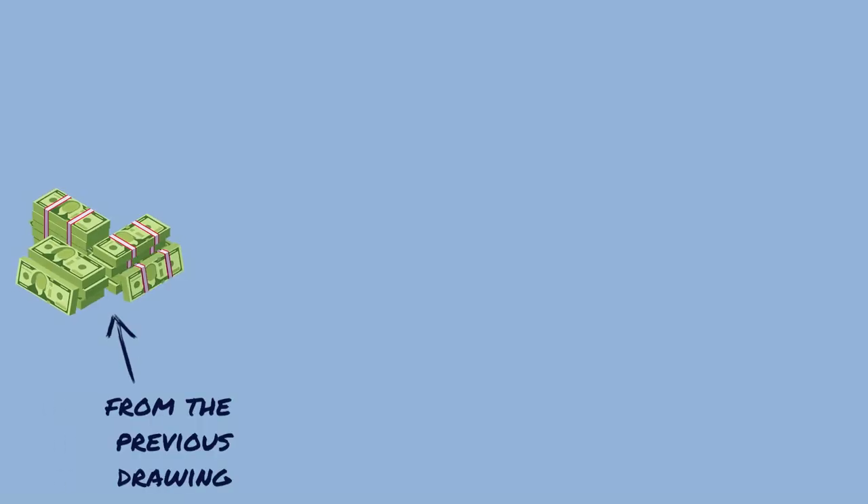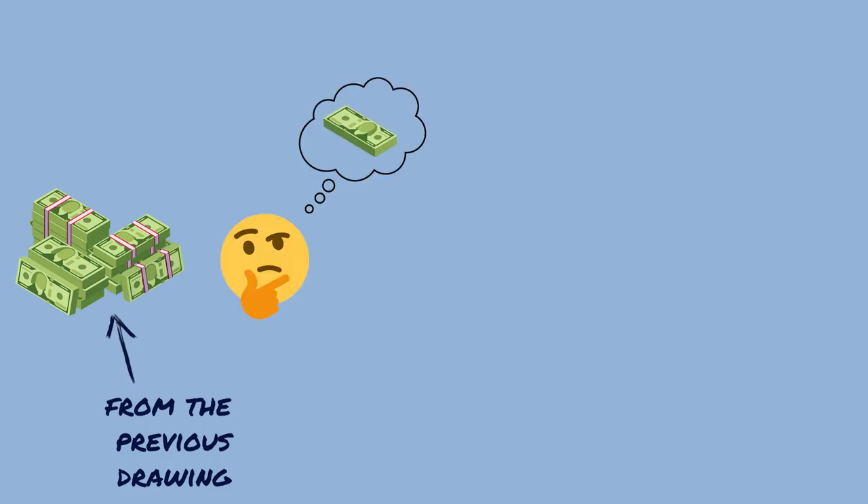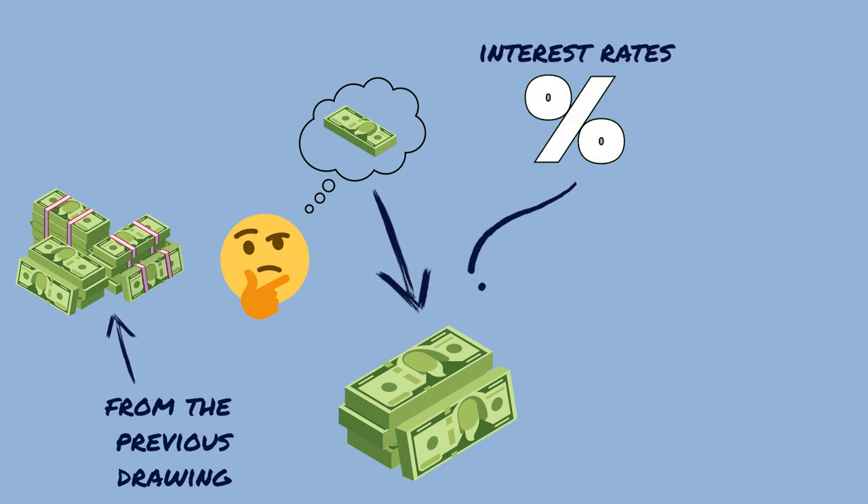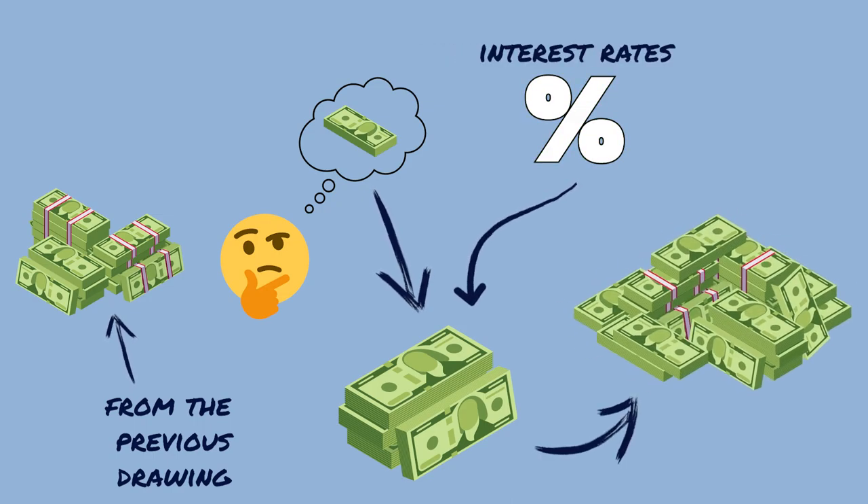The TLDR of this entire explanation: lotteries take the previous cash pool, calculate the estimated ticket sales, calculate the cash value as a fixed fraction of those sales, and then apply interest rates to the cash value to get the full advertised amount a winner would receive over 30 years.